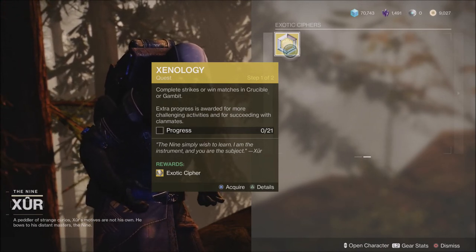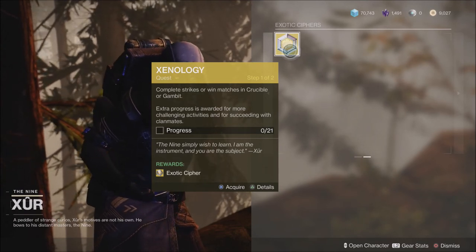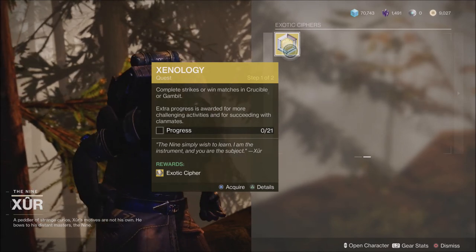Anyway guys, that is what Xur has to offer this Friday, January the 14th. Leave me a comment with your thoughts, and of course if you like the video hit the like button. If you haven't subscribed yet please do so, and I'll catch you all next time. Peace.